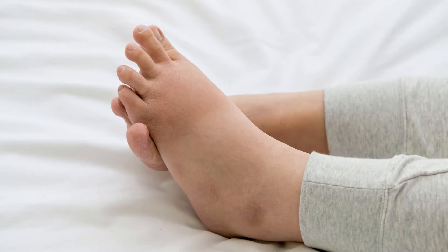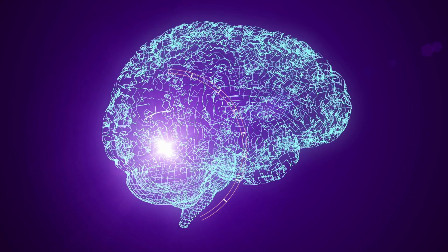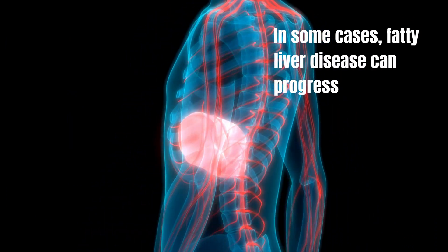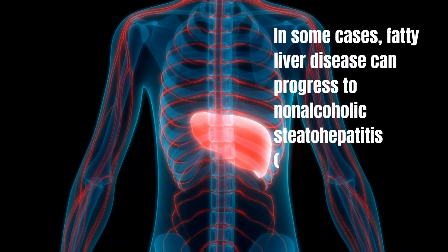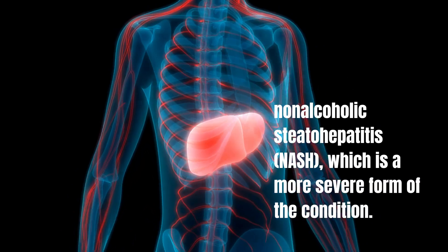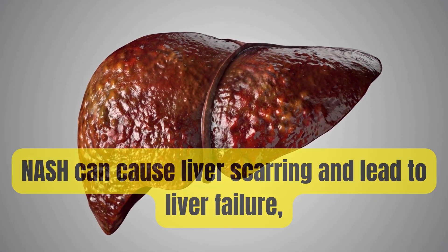You may also experience swelling in the legs and abdomen, as well as confusion and memory problems. In some cases, fatty liver disease can progress to non-alcoholic steatohepatitis, or NASH, which is a more severe form of the condition. NASH can cause liver scarring and lead to liver failure, which is a life-threatening condition.